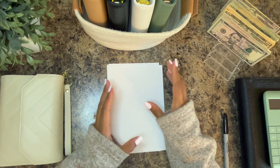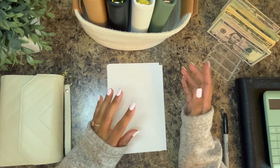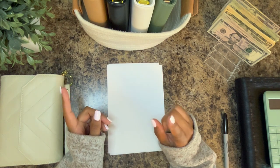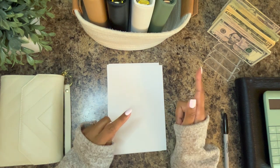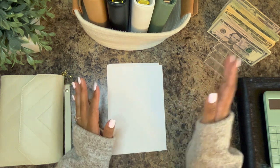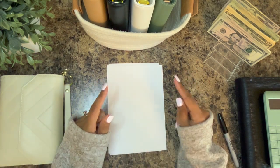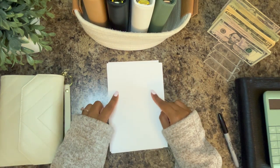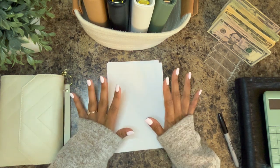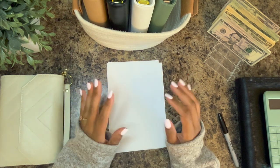We have kind of a mini cash stuffing going on this week because I wanted to put money into our buffer account to replenish what we used to build our chicken coop, just to get it all balanced out. So we're just doing a mini stuffing of more of just my wallet, but I did want to go over how I manage our finances as a large family and what's been working for us for a long time.